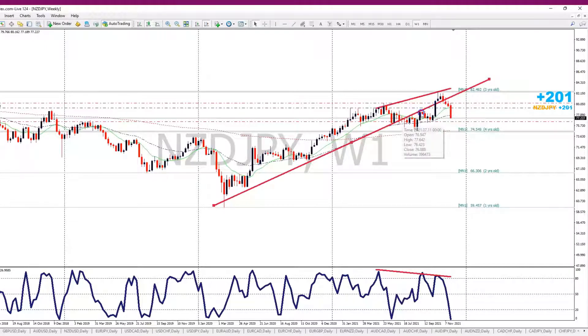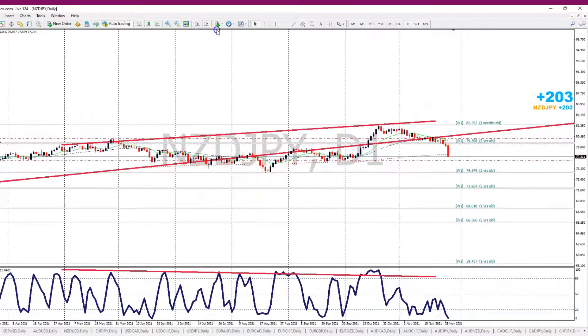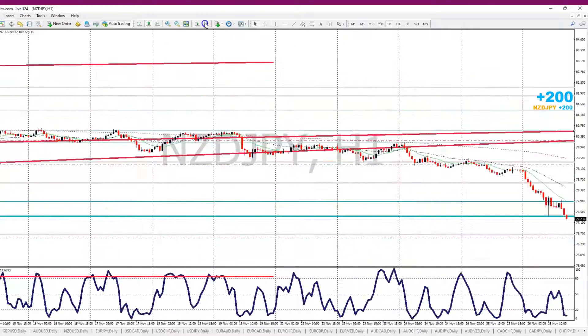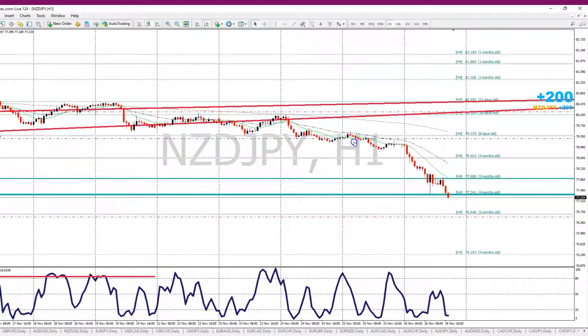Once price broke this trend line right here, I went ahead and went short. I followed price all the way down to the one-hour chart, waiting for price to come back and retouch the level, which put me right into the trade.